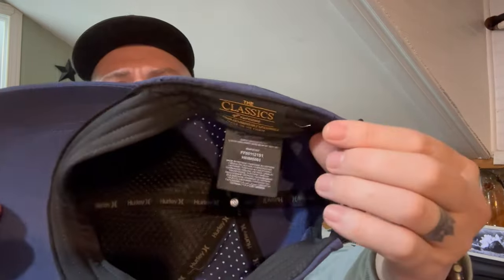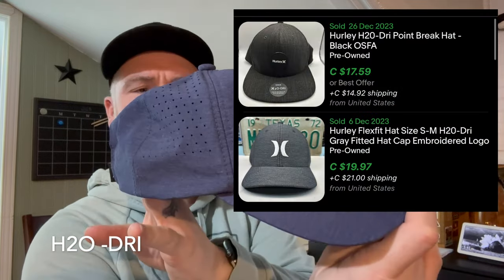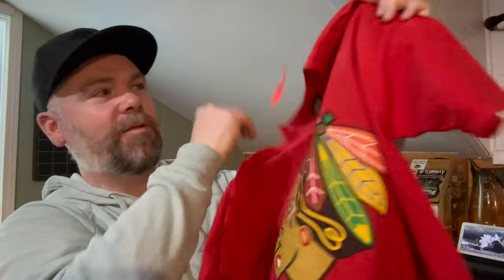Only three items total from the bins. I got this Hurley hat — it's the equivalent of a dry-fit hat, called H2O Dry. These sell for about $15 to $20; I'll probably try to get closer to $20 plus shipping. It was very busy at the bins today — I don't normally go that late in the day and I just couldn't hang. I like going first thing in the morning when it's nice and slow and I can chit-chat with people.